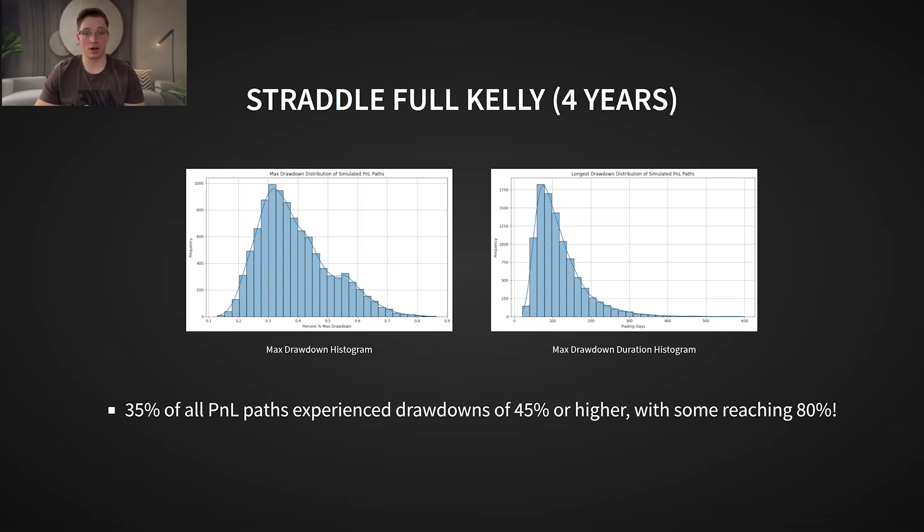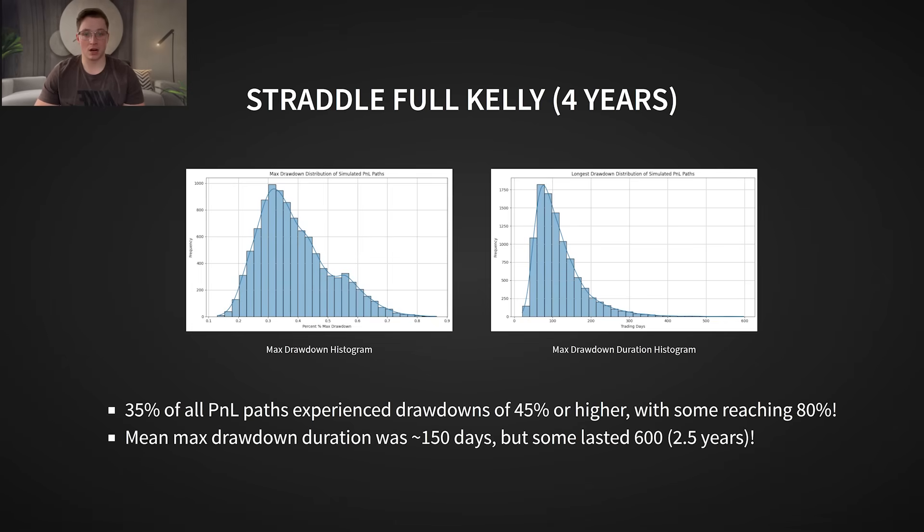If we look at the longest drawdown duration, most of them lasted between 100 and 200 trading days — meaning if you hit a rough patch, you could be in the red for months before seeing a recovery. Now ask yourself: can you stomach seeing your account drop by 45% or more? Can you keep executing this strategy after losing 80% of your capital? Even though the average outcome after four years is around $2 million, some traders in this situation would still have less than $100,000 after the same period. This is why trading size is so important — the variance is real, and if you don't control risk, you won't survive long enough to see the gains.